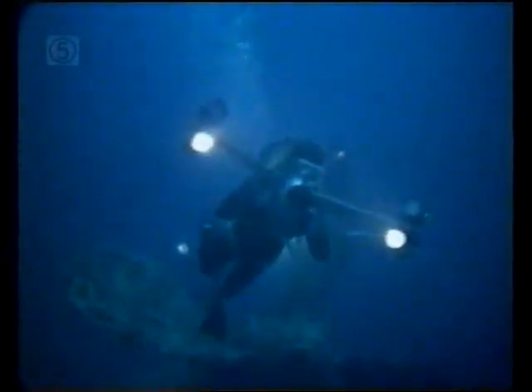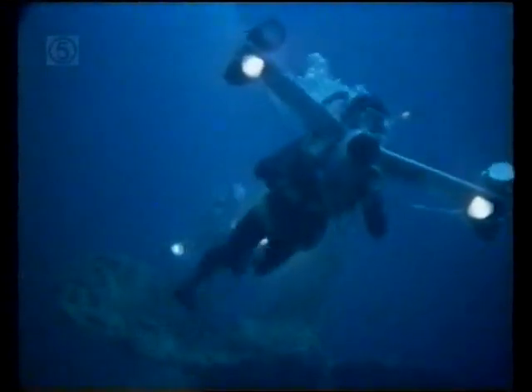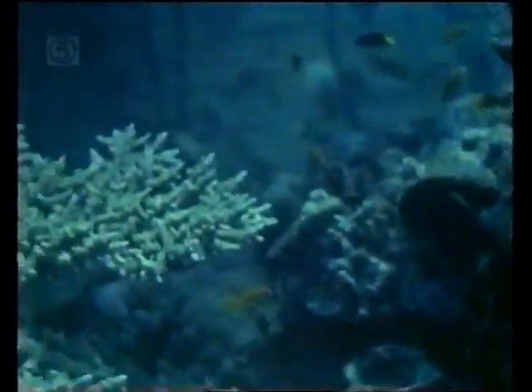The Umbria was scuttled by her Italian captain in 1941. Over the years, the coral has laid claim to the ship, hardly recognisable now that it is wrapped in its coral-encrusted shell.